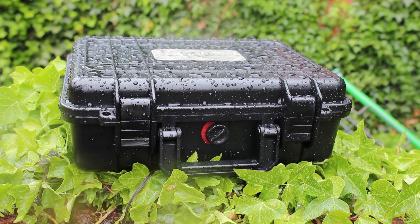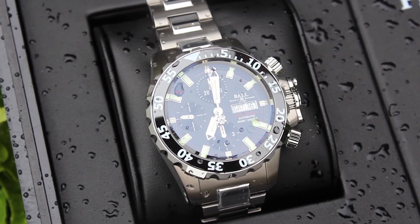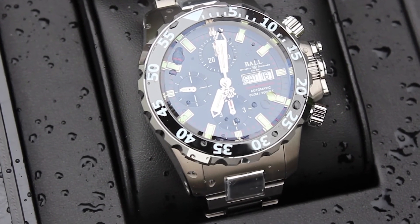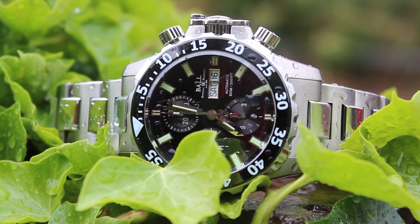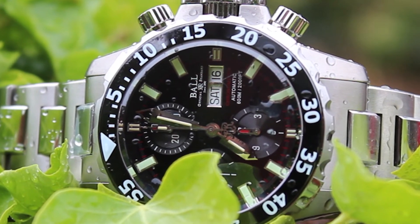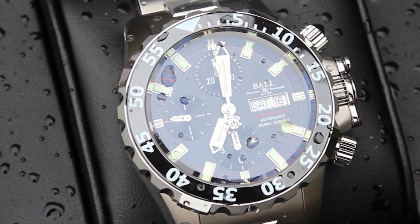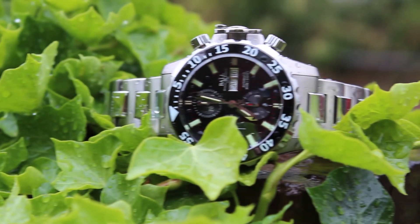The last watch we are going to look at today is the Ball Engineer Hydrocarbon NADU. The product code is DC3026A-SCJ-BK and it retails currently at £3,580. This watch uses an automatic calibre Ball RR1402-C, chronometer certified by COSC. Its functions include a patented helium system, an underwater operable chronograph with accumulated measurement of up to 12 hours, and 21 micro gas tubes on hour, minute and chronograph second hands, dial and buttons for night reading capability.